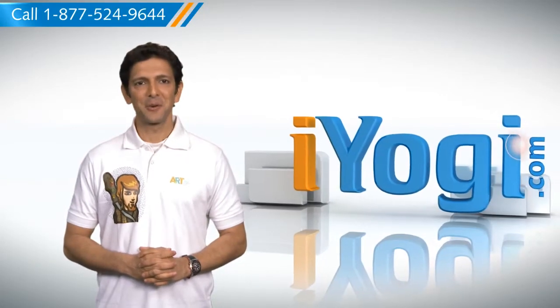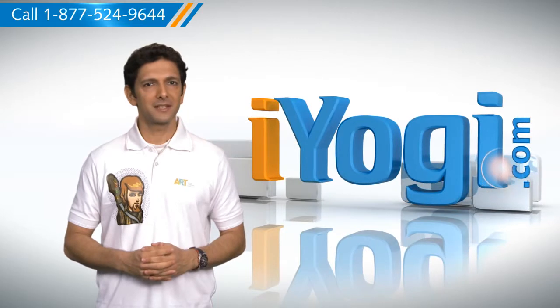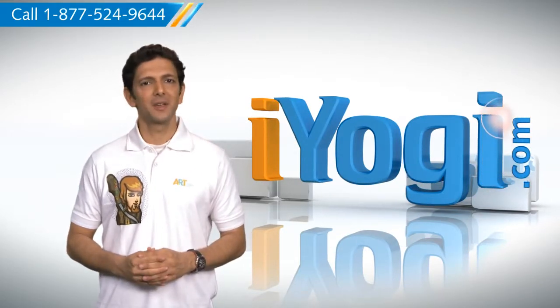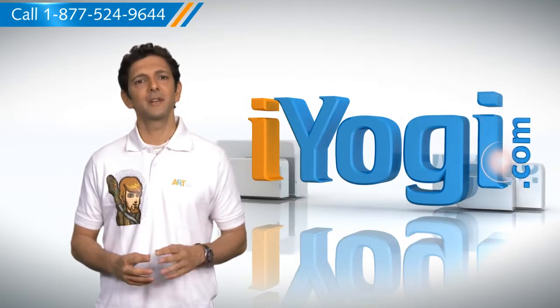Hi there. Looking for a way to run a program automatically when you start up your Windows XP-based PC? I'm here to help you do just that. At iYogi, we provide comprehensive technical assistance for resolving computer-related issues.